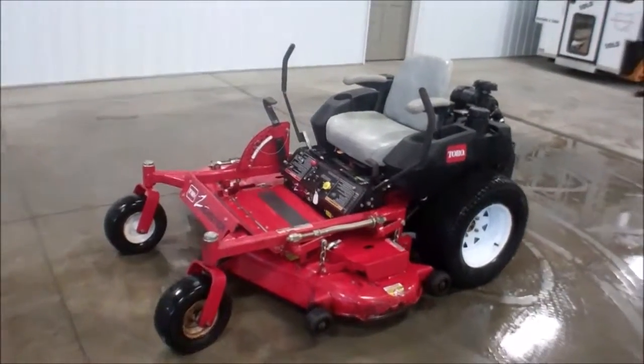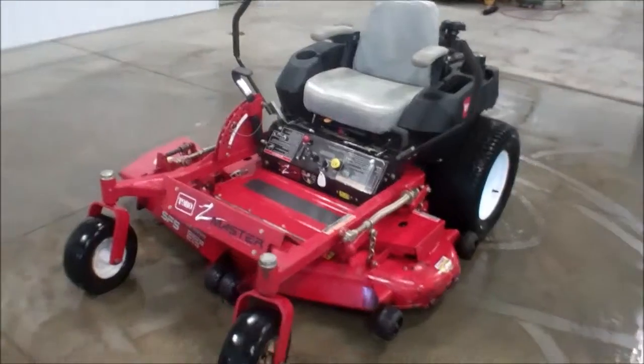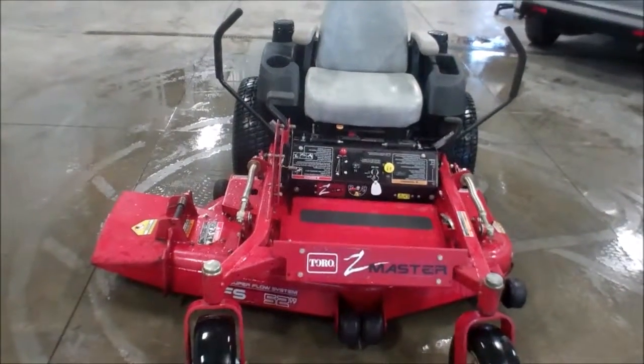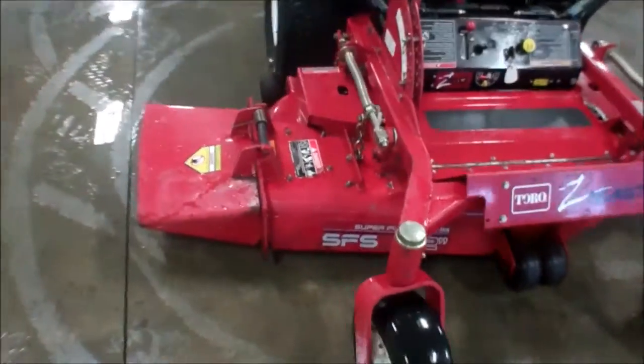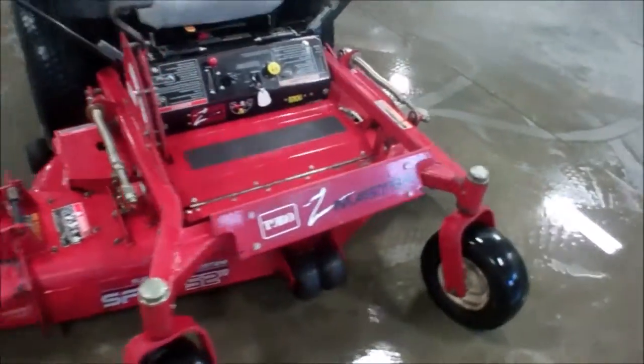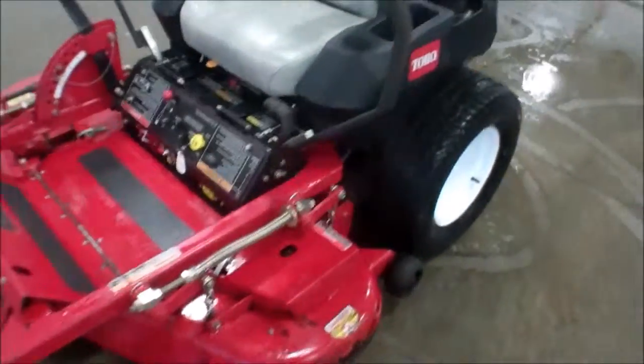Hello, this is Jody here at WMSOhio.com. Today I'm going to show you a 2003 Toro Z150. It's got a 52 inch super flow system deck — overall a really nice machine.